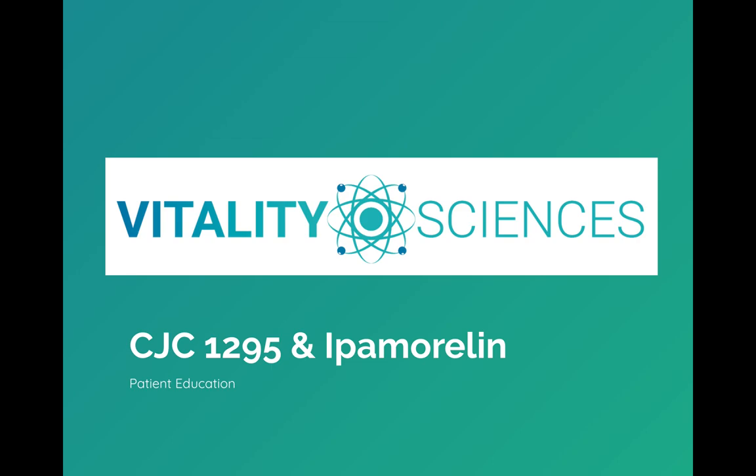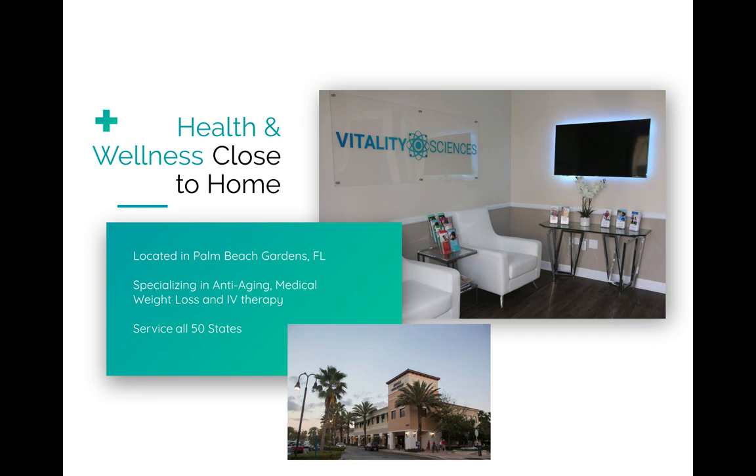What's up guys, Joe Kennedy here. I'm the CEO here of Vitality Science Solutions. Today I want to talk to you guys about one of our favorite medications that we're prescribing — we're getting great results from it and everyone's happy. Our ultimate goal here is patient satisfaction. We're located in Palm Beach Gardens, Florida. We specialize in anti-aging meds, medical weight loss, and do a lot of IV therapies. We have the ability to service all 50 states, and we love for patients to come in and check out the office.